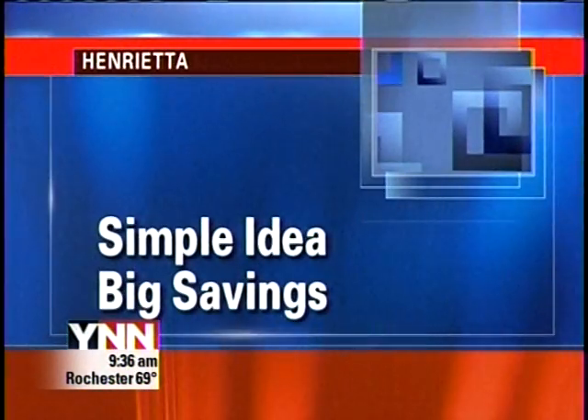Sometimes a great idea is so simple, even great minds don't see it right away. Such is the case at RIT, where two students noticed a pretty simple way to save energy. As YNN's Virginia Butler shows us, the savings are now adding up.